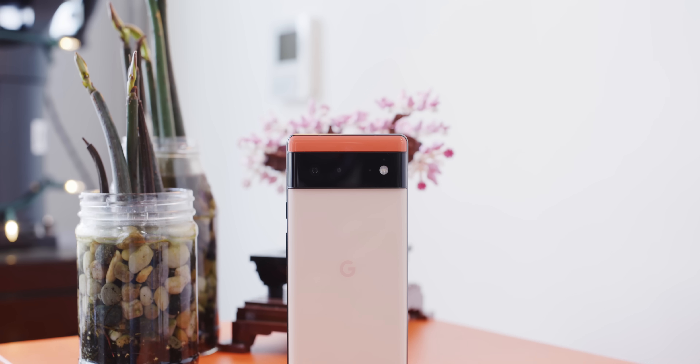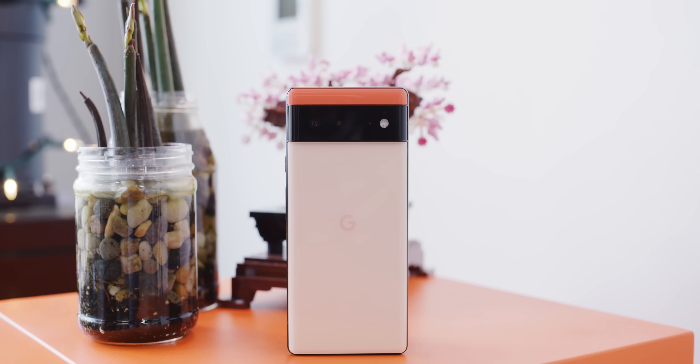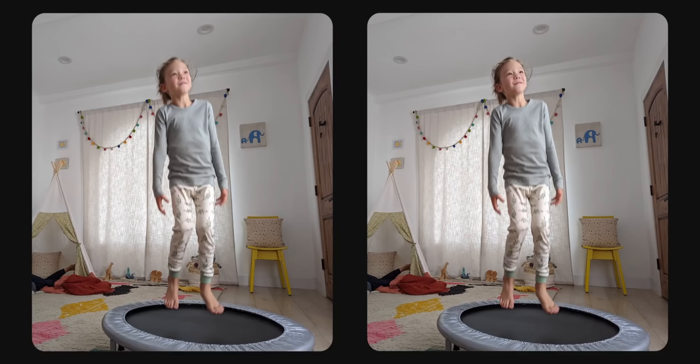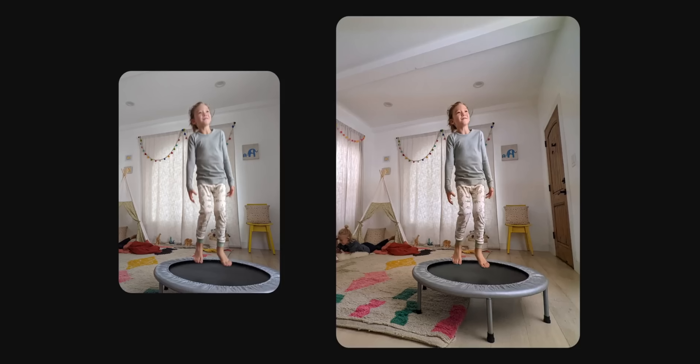Google's Pixel 6 is always running the main camera at one shutter speed and the ultrawide camera at a much faster shutter speed simultaneously. If you take a photo of a moving person, the phone detects the face, realizes if it's blurry, and can take a non-blurry copy from the ultrawide camera and merge it onto your subject to keep just the face crisp and clear — all in the background without you even asking.